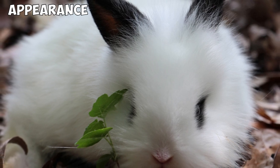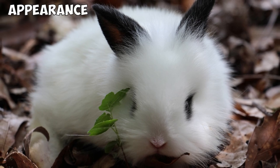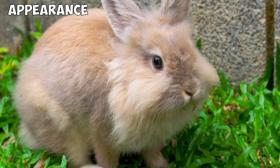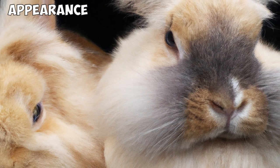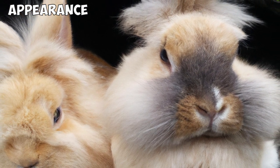If two double manes breed, the baby rabbit is always born a double mane, which is why double manes are more preferred among professional breeders. The only way to identify whether a baby rabbit is a double mane is to look for the V-shaped pattern of fur formed at the rabbit's lower back just after birth. Lionheads come in a variety of colors — the most popular being the ruby-eyed white and the chestnut agouti.